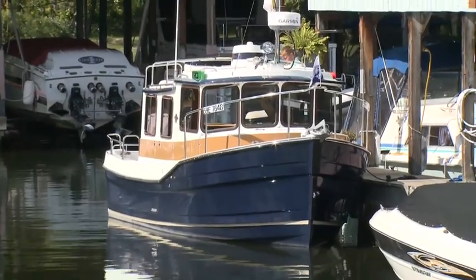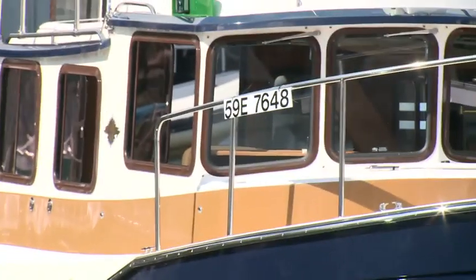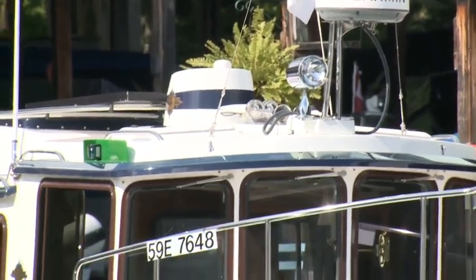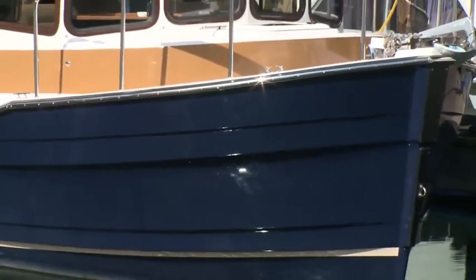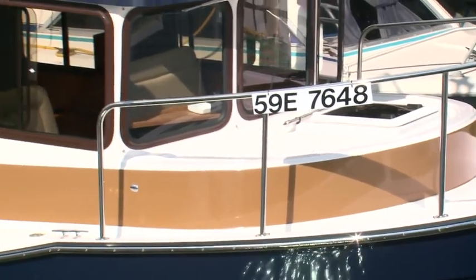There are not very many boat types that are as immediately recognizable as the tug, a vessel known for its power in relation to its size and rugged durability. Established in 1958 and operated with a philosophy of doing things right, Ranger Tugs has earned a reputation for building quality boats like its trailerable R-27, a little tug that's big on charm, marrying traditional heritage with modern style.